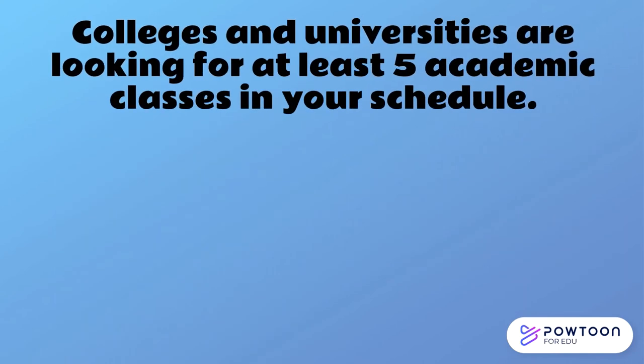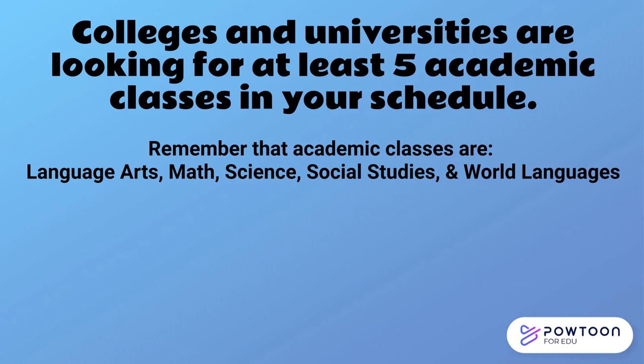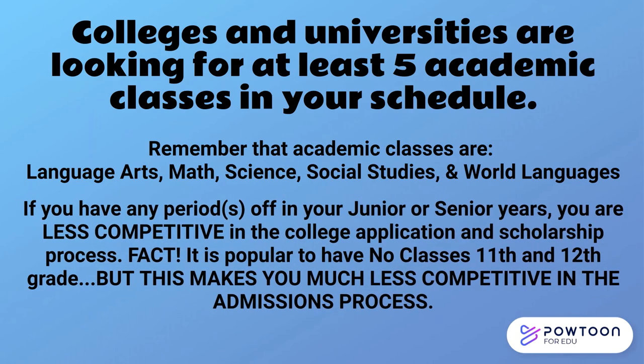Colleges and universities are looking for students to take at least five academic courses in their schedule each year. An academic class is one offered in language arts, math, science, social studies, or world languages. Keep in mind that if you have any periods off in your junior or senior schedules, you are less competitive in the college application and scholarship process. As popular as it is to have no classes in 11th and 12th grade, this might not be the best option based on your ultimate post-secondary goals.